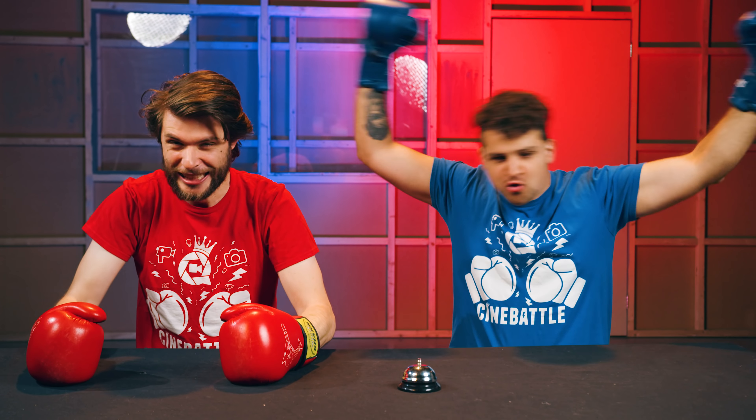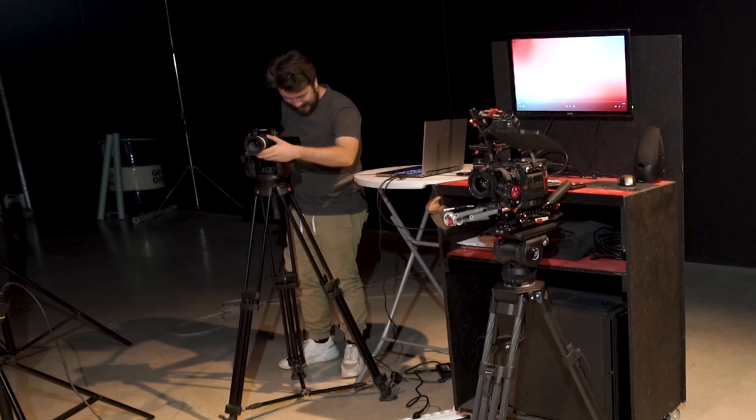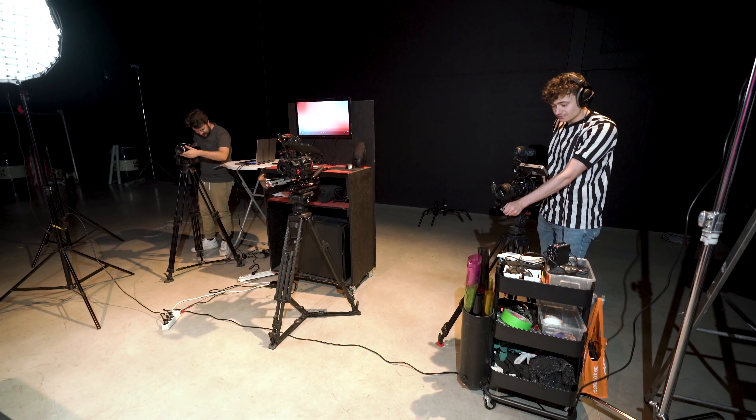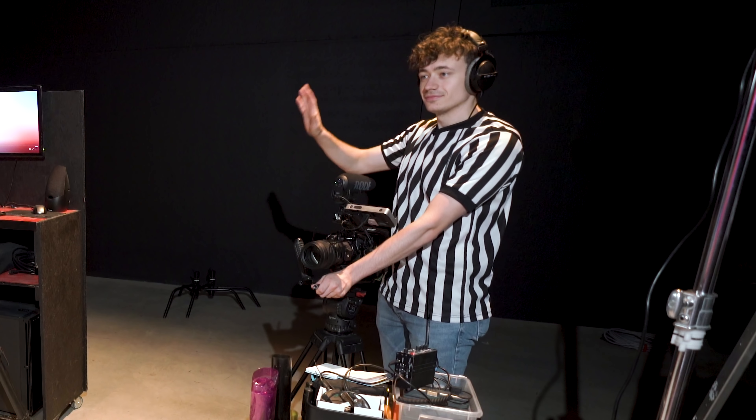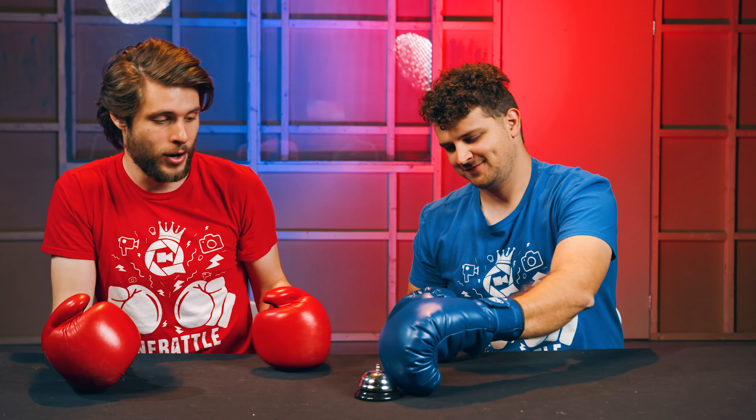We're bringing back Cine Battle! This time Gilles made a playlist for us with 10 films and we have to guess whether it is CGI or practical effects, makeup and all that kind of stuff. On the right side we've got our referee making sure we play fair. We have to press the bell — whoever is first can guess. If it's wrong, the points go to the other person; if it's right, you get the points. The bell sits in the middle of the table.